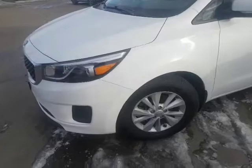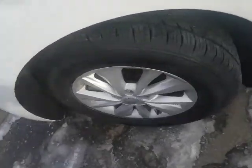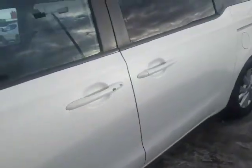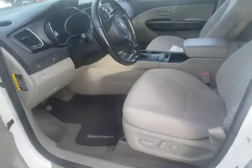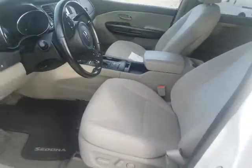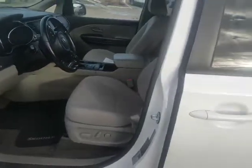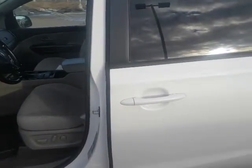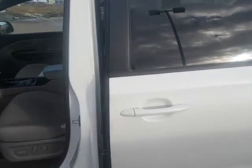It also has aluminum alloy rims with brand new rubber all the way around, so you don't have to worry about getting tires or anything like that. On the inside you have the eight-way power driver's seat, Bluetooth, backup camera, heated seats, all that kind of stuff. It also has power sliding doors.